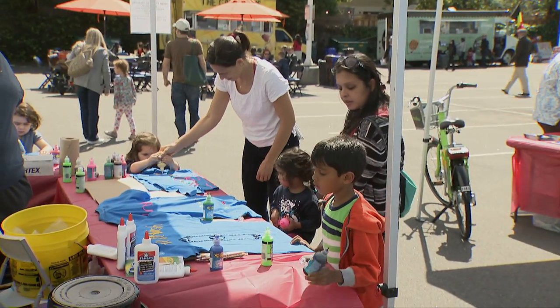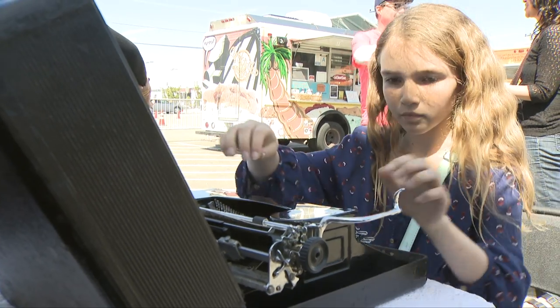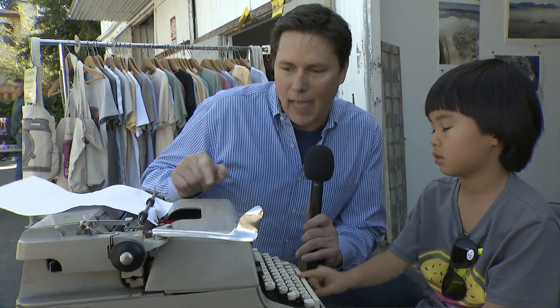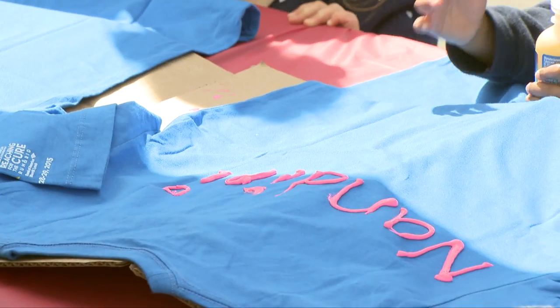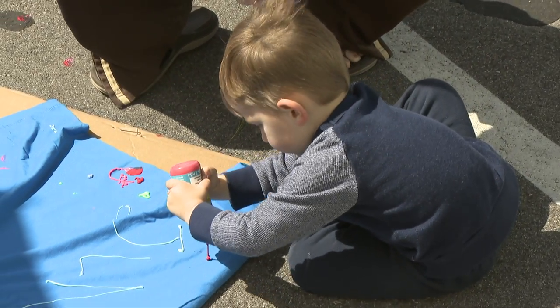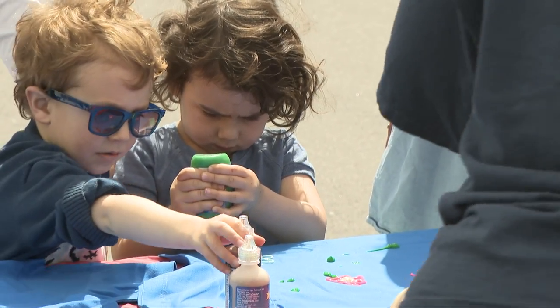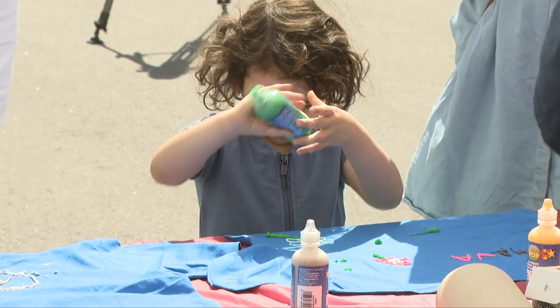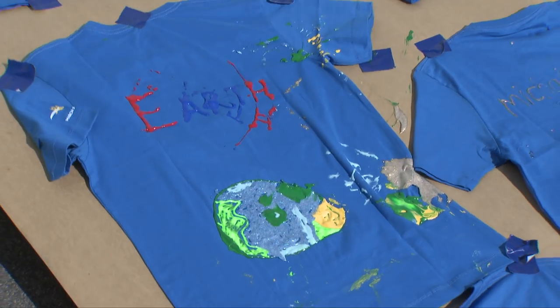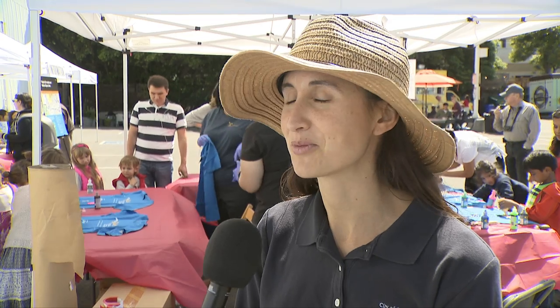The airport art walk is designed to encourage hands-on participation, and let me tell you, these kids are loving it. We're lucky enough to get some t-shirts donated from Use Again — brand new t-shirts that the kids are actually creating their art on. And they're being very, very creative, and it's been wonderful to see how much fun they're having.